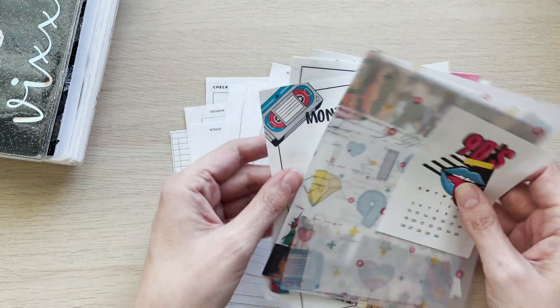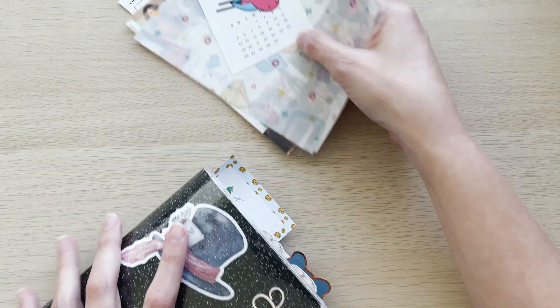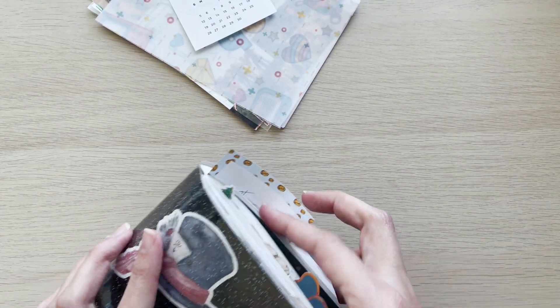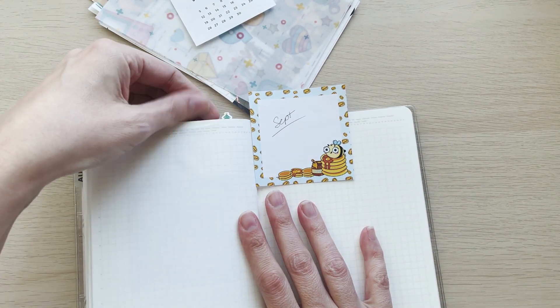So let's just jump straight in. I've already got my page marked and everything — as I just wreck my book, no worries.